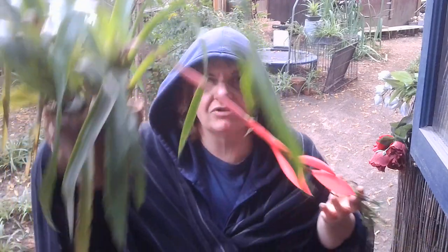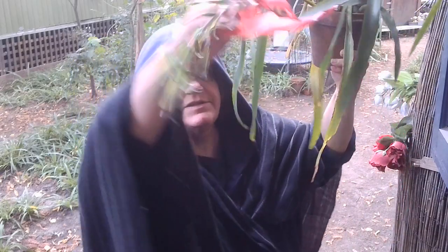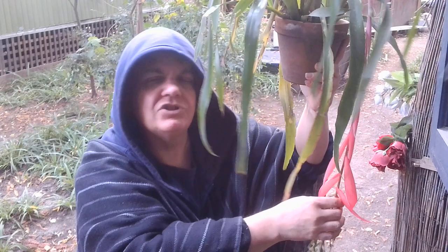Now, bromeliads are usually up in trees. So this would be up in the tree, growing off of leaves and things that had accumulated in the canopy. And I'm beginning to think that these wonderful epiphytes, which are plants that don't have to be in the soil, are helping to prune the trees.